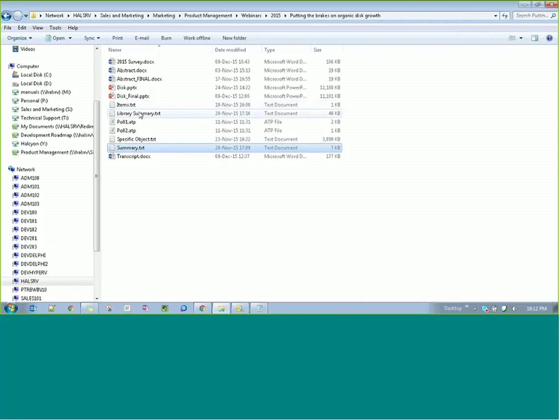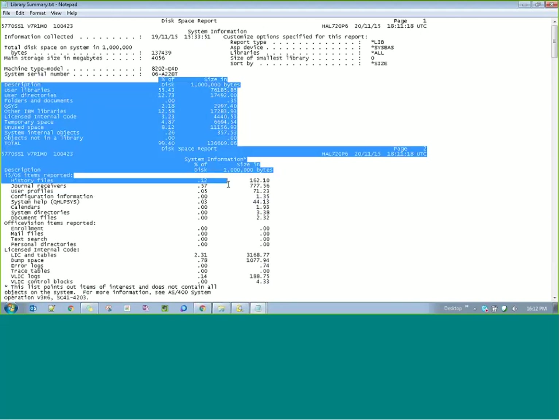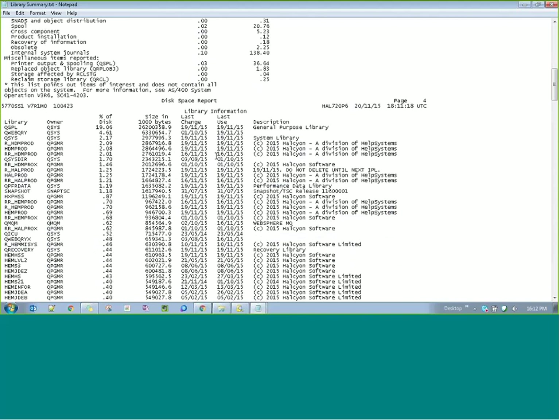I've got three sample reports here. Starting with the summary report — it gives useful, high-level information. It gives you percentages: the percentage of disk that user libraries take up. This is what you've got most control over — actual user libraries, user directories, folders, and documents. You've got very little control over the QSYS libraries and the IBMi license internal code. Then we go into the library summary, which shows the sizes of libraries on this test partition sorted by size of disk space occupied.